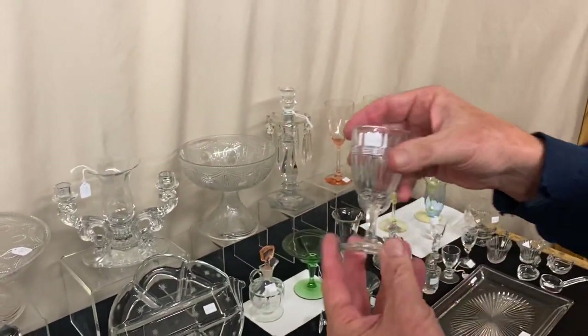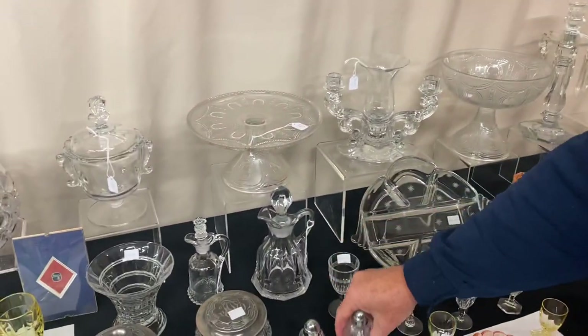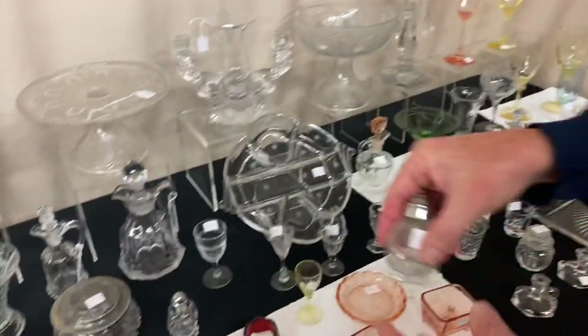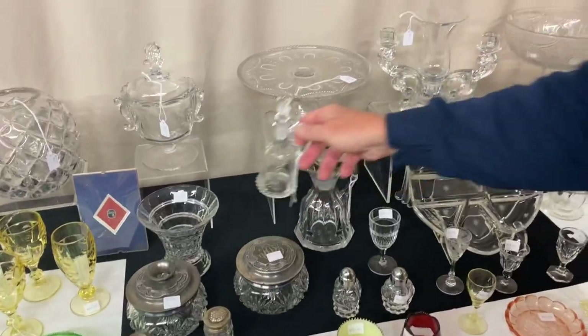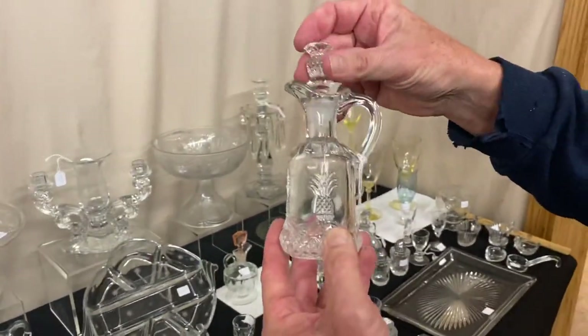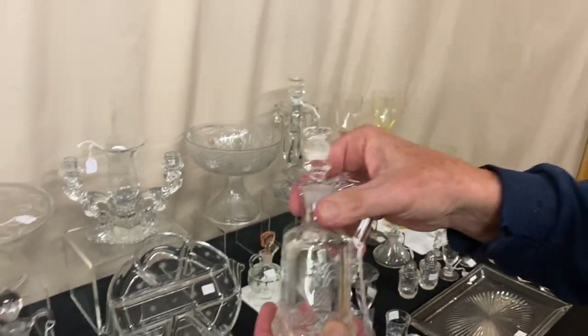Banded Flute wine, only one available, $15. Pair of Waverly salt and pepper shakers with original tops in pretty good condition, $30 for the pair. Plantation cruet, signed at the side of the neck, has the original stopper in it and it is $45.